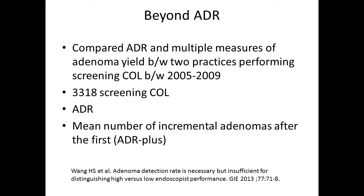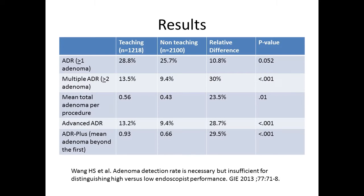So what we really should be doing is thinking beyond ADRs. One study looked at 3,300 screening colonoscopies comparing a teaching practice versus a non-teaching practice. The ADRs were very similar. However, when they looked at multiple adenoma detection rate, mean total ADRs per procedure, advanced ADRs, or mean adenomas beyond the first, there was a fairly large difference between the teaching and the non-teaching facilities. Truly, ADR doesn't give us the complete picture.